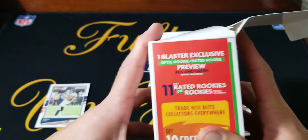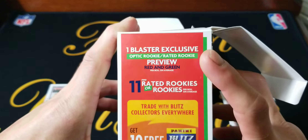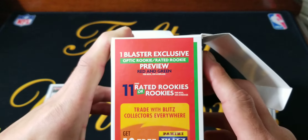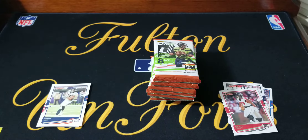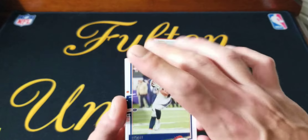The reason why I thought these might be pretty cool is you get one blaster exclusive optic rookie rated rookie preview, red and green per box. Those were kind of hard to get out of regular Donruss — the optic. So yeah, we'll see — well obviously we'll get one out of here — but we'll see what they look like.